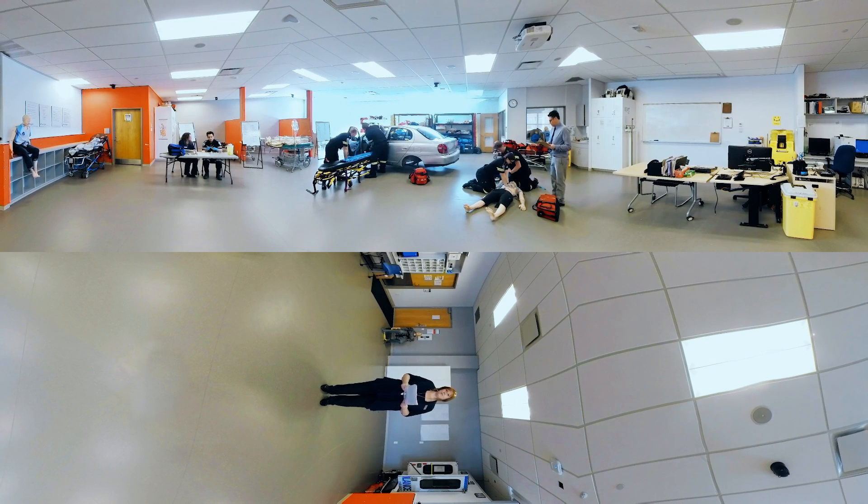Welcome to our state-of-the-art paramedic lab at the Berry campus. I'm Randi McDermott, program coordinator of the paramedic programs here at Georgian College. Take a 360 look around and see some of our students practicing life-saving procedures.